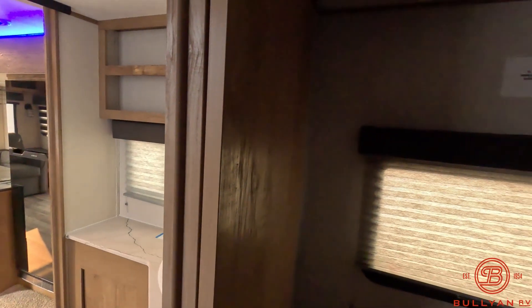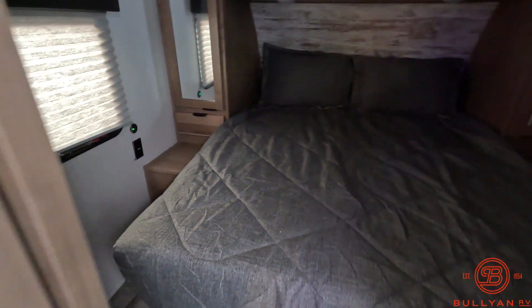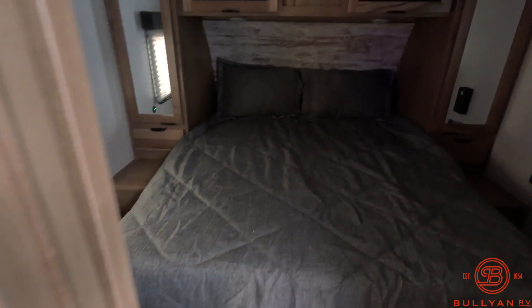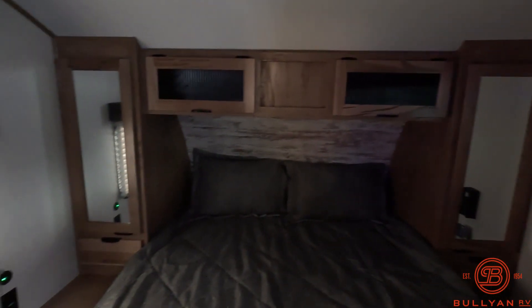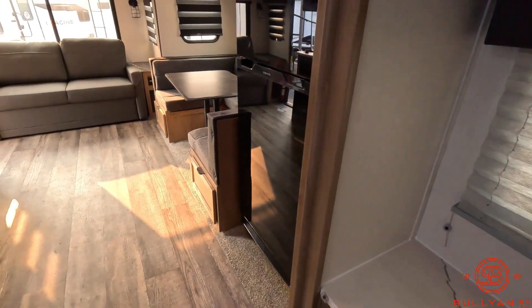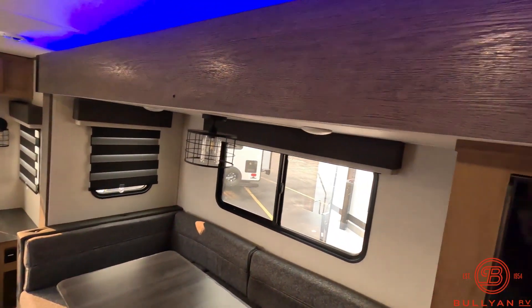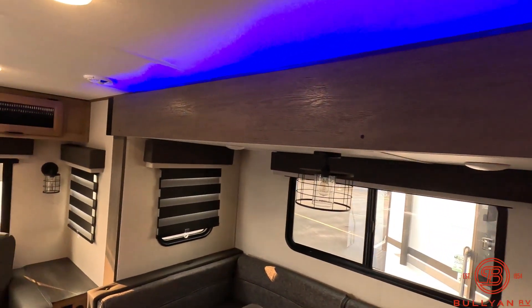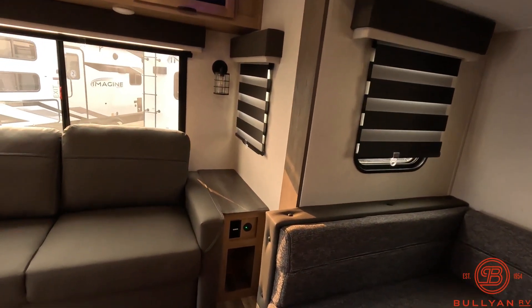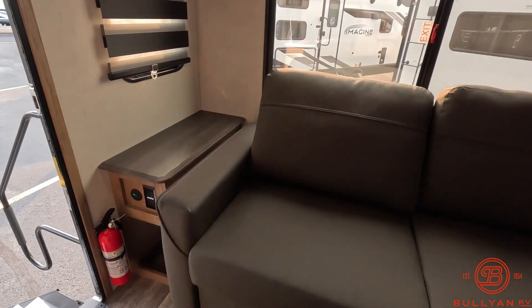In the bedroom, you've got TV hookups on that side, and a queen bed with storage along each side and up above. There are reading lights up above the bed too. Nice blue accent lighting above the slide. Outlets and USBs on each side of the couch.